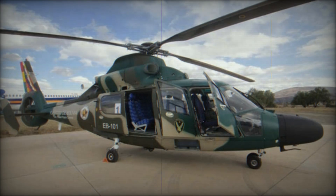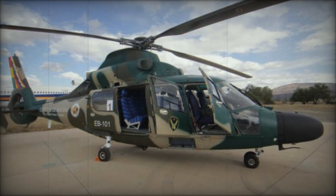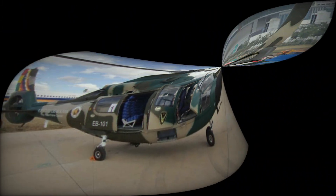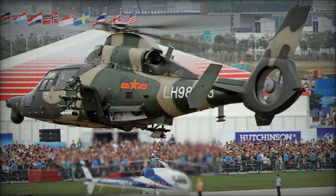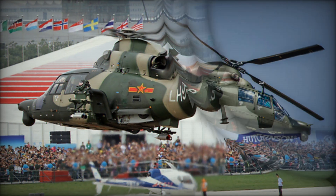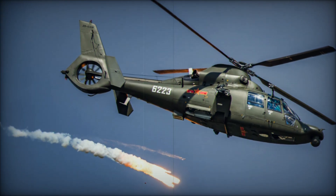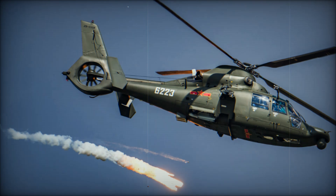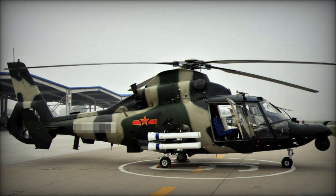Imagine a machine that can fly, carry troops, transport cargo, and even engage in combat, all in one sleek, powerful form. A machine that combines years of engineering and innovation from two worlds, the French and the Chinese. This is the story of the Harbin Z-9, a helicopter that began as a licensed copy of the famous AS-365 Dolphin and evolved into a powerful force in the sky.